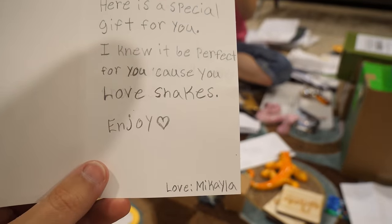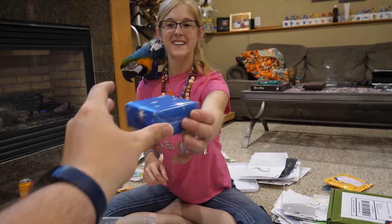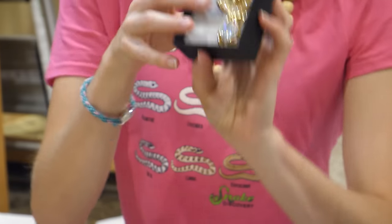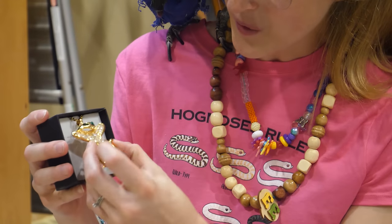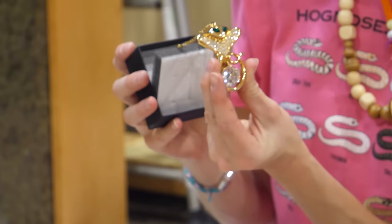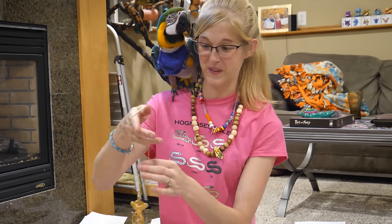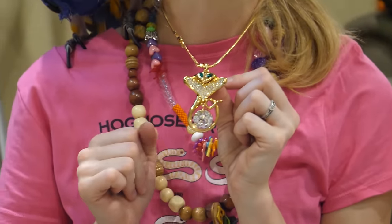Mikayla sent a gift wrapped up like a Christmas present. It's a cobra pendant - a necklace with a cobra on it. That is really cool. Thank you so much, Mikayla. I've gotta put this on right now. That is awesome - I can't wait to wear this around.